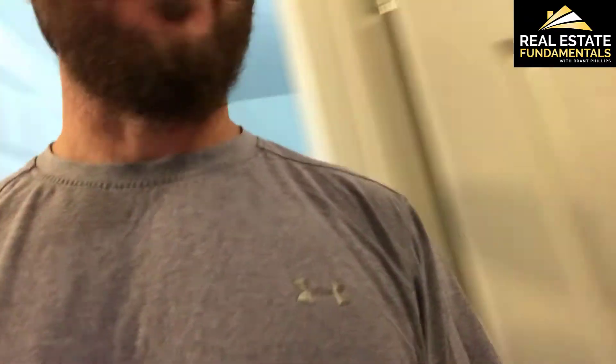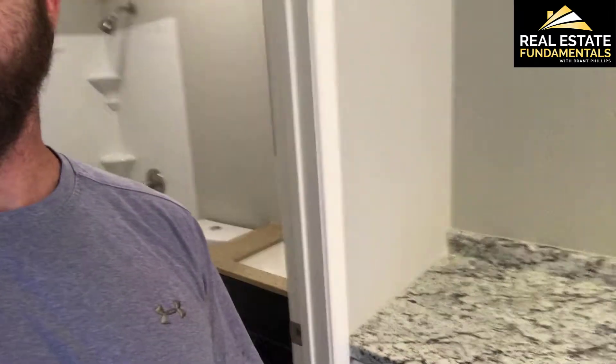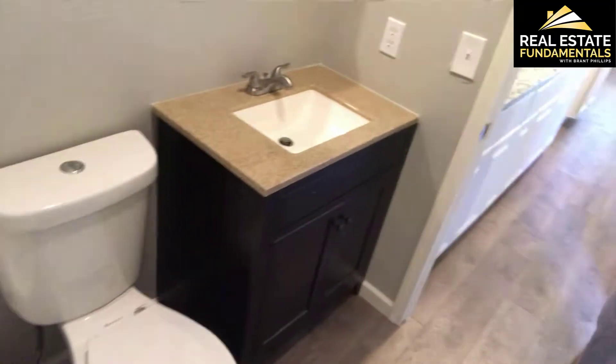This is the other bedroom — small, but gets the job done. And here's the bathroom, which is really nice. We've got a tub with surround, a toilet, and a vanity right here — a Home Depot special vanity in a box, but pretty nice.